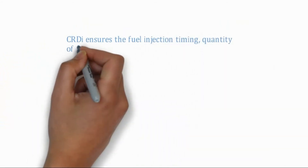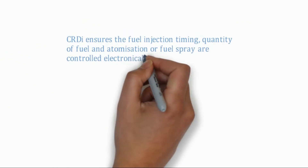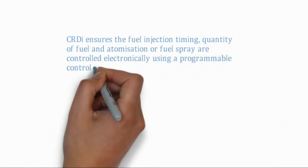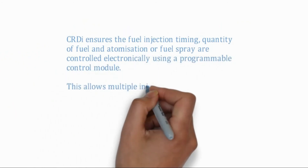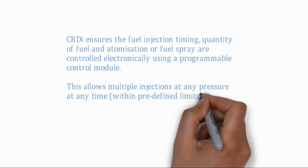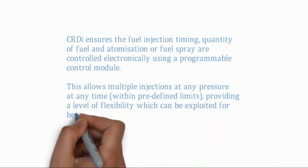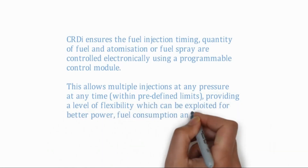CRDI ensures the fuel injection timing, quantity of fuel, and atomization — or fuel spray — are controlled electronically using a programmable control module. This allows multiple injections, at any pressure, at any time, providing a level of flexibility which can be exploited for better power, fuel consumption, and emission control.